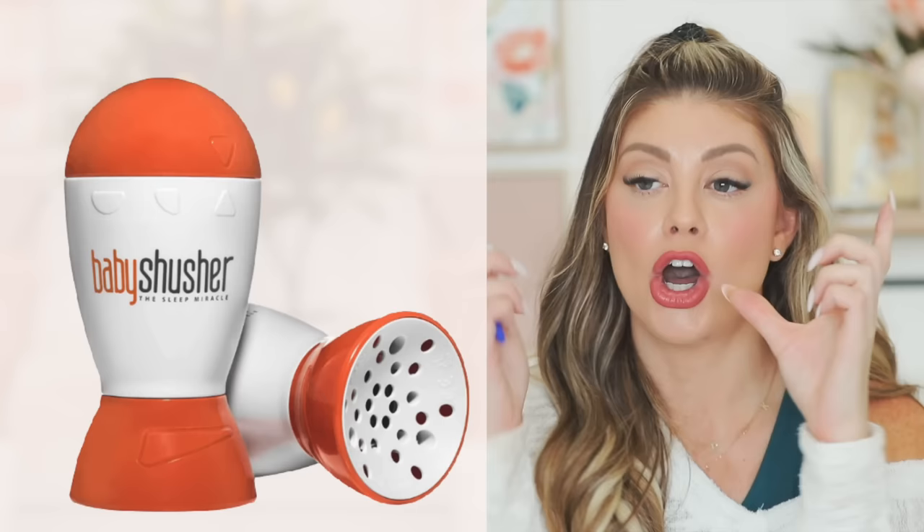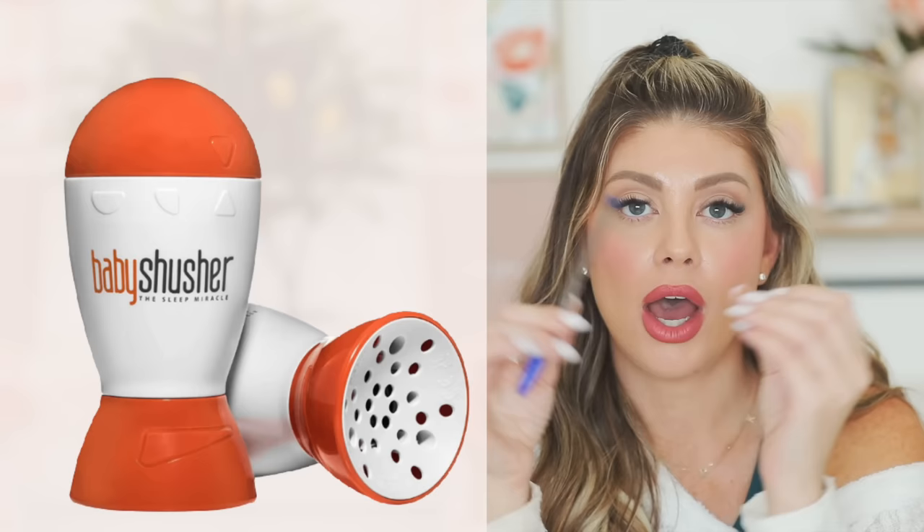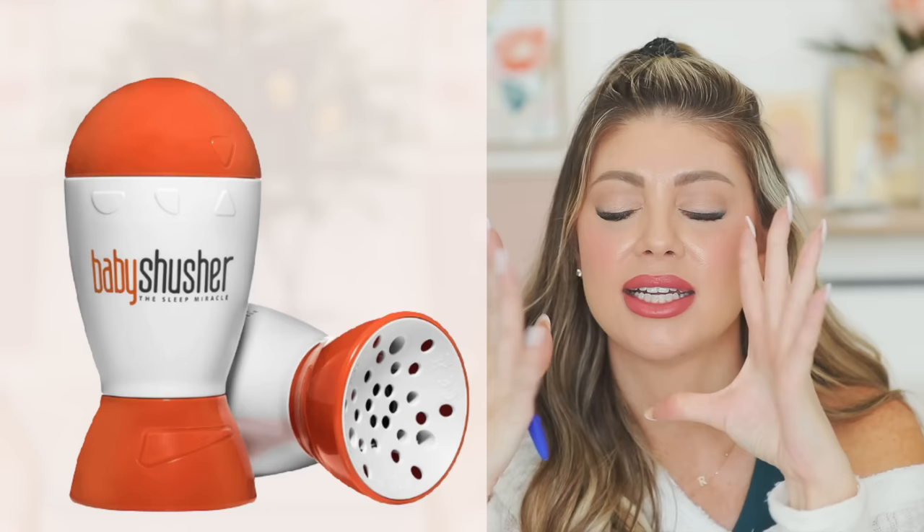One of the best gifts to give at a baby shower is the Baby Shusher — it looks like a little candy corn rocket ship. This is what I gift everyone. I literally had three of them — downstairs, in my car, and upstairs in the girls' room. It puts babies to sleep like that. It is a lifesaver.